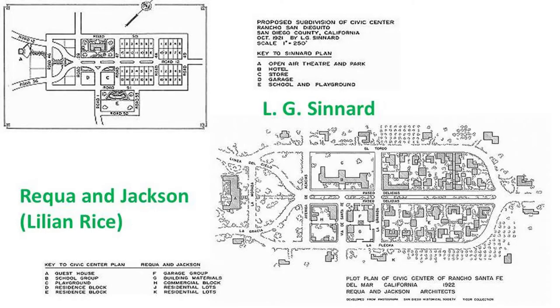As it turned out, the eucalyptus wood is too dry, too brittle, and didn't work at all, much like what happened in Scripps Ranch. The company then hired L.G. Sennard, one of the prominent land planners at the time, to come up with a plan for the entire area.